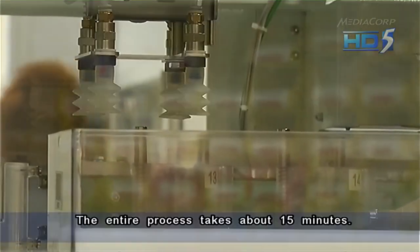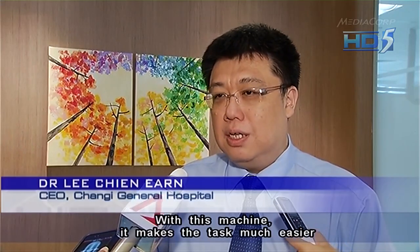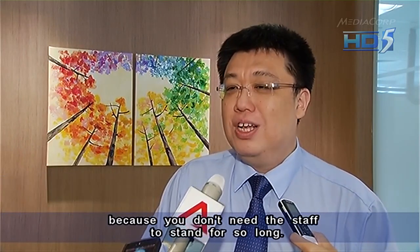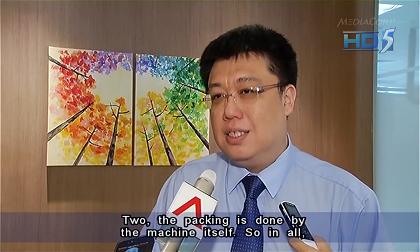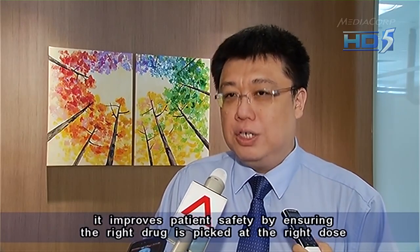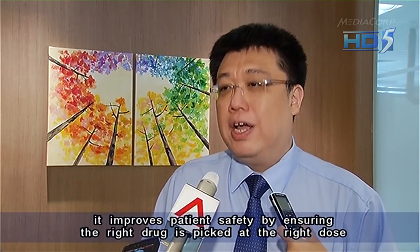The entire process takes about 50 minutes. With this machine, it makes the task much easier because we don't need staff to stand for so long, and the packing is done by the machine itself. So in all, it improves patient safety by ensuring that the right drug is picked at the right dose.